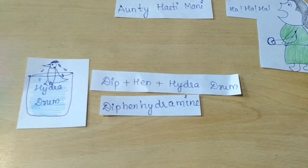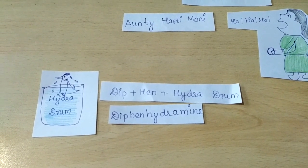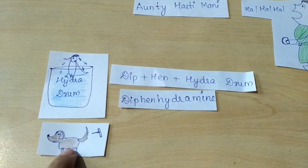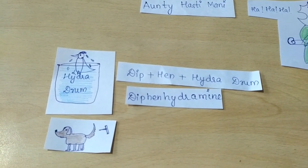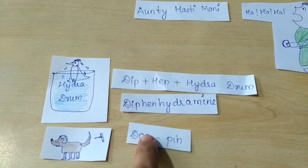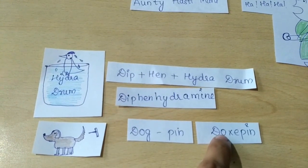To protect her hens, she also has a pet dog, who accidentally sits on a pin. So a dog and a pin gives us the drug doxepin.